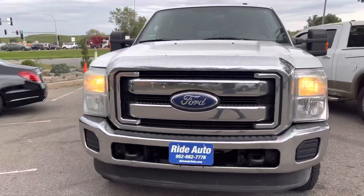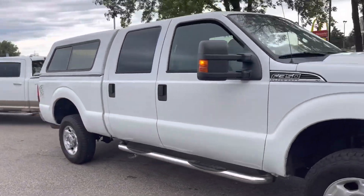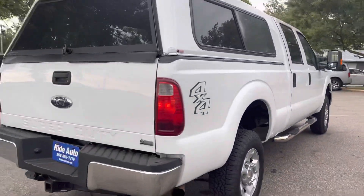Take a look at this extremely hard to find truck. This is a crew cab 4-door short bed 4-wheel drive with a gas 6.2-liter V8. Normally these come with diesel engines.